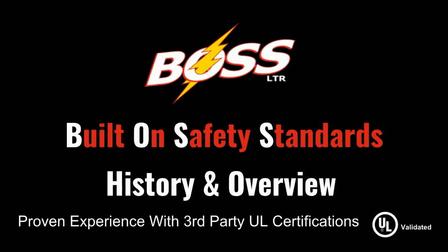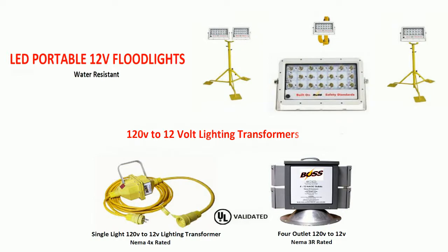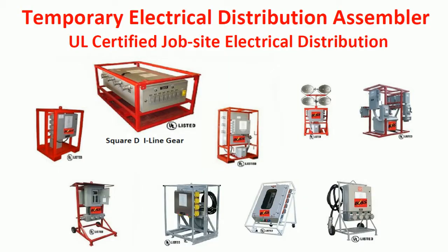Thank you for taking the time and allowing Boss to give you a brief history and overview of our company. Boss is the oldest and most experienced portable lighting manufacturer in the industrial and construction industries. The objective with this presentation is to highlight the history and qualifications that has recognized Boss as the portable lighting industry leader.